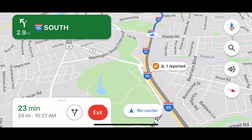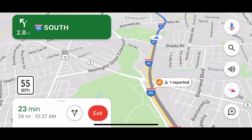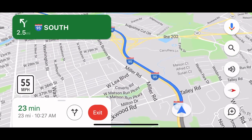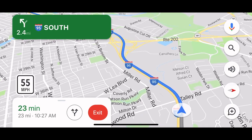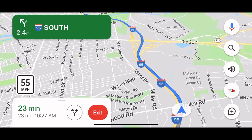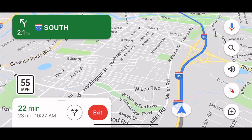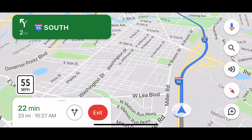There it is — one reported. Click on it: stalled vehicle. I just saw a vehicle on the side of the road there, so it's pretty cool. I really love Google Maps. Waze was the one that really had all this great information and notifications of when things were happening as you're driving on the road. But now Google Maps owns Waze and has adopted all the friendly features that Waze has on their app.